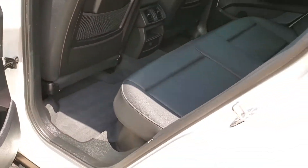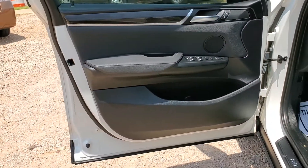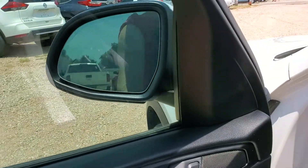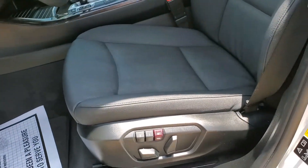It's got all the floor mats, wood grain accents, power windows, locks, and side mirrors. You do have power folding side mirrors also with the push button. And down on the driver side, it is power adjustable with the driver memory seat package.